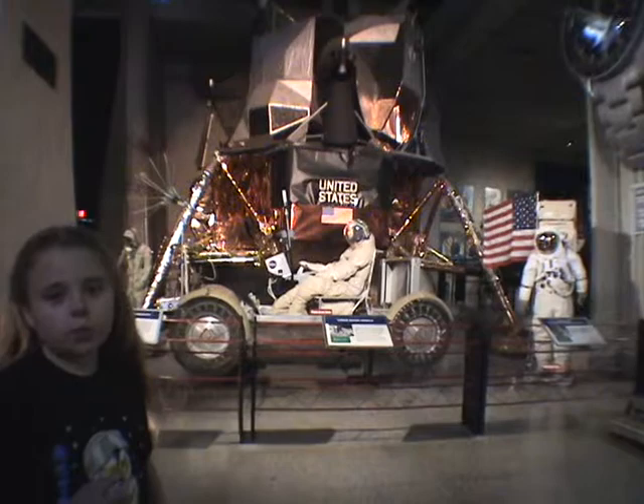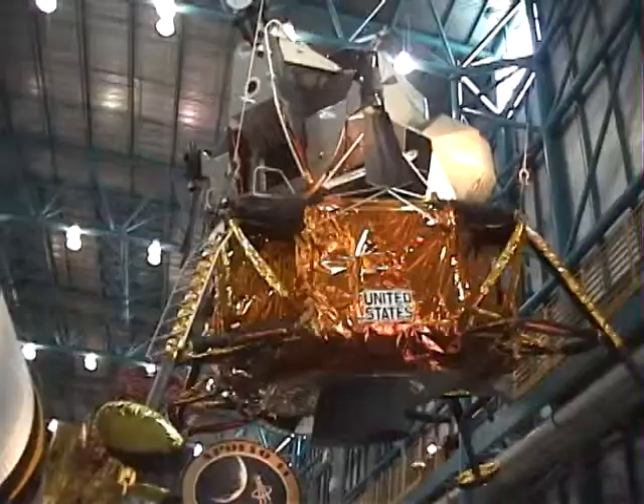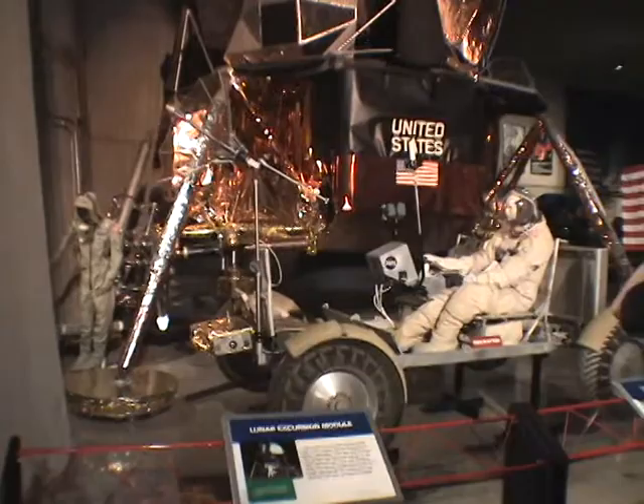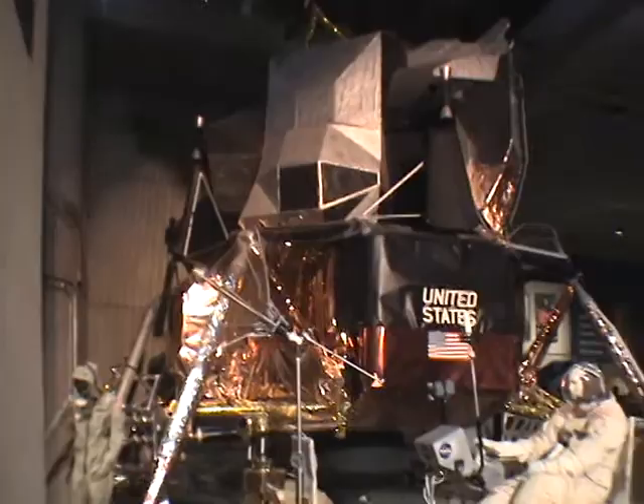This is a lunar lander. It's what the Apollo astronauts used to land on the moon. It is a huge thing, a lot bigger than most people think. The gold foil you see is actually not gold foil — it is mylar with an amber coating on top. Amber is a type of tree sap.